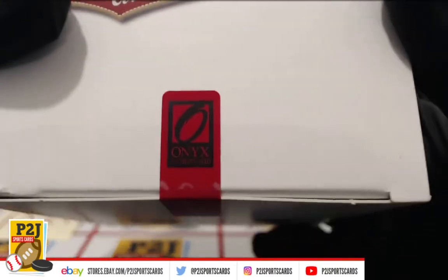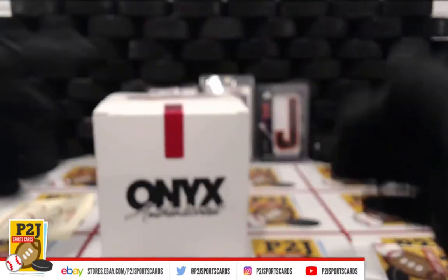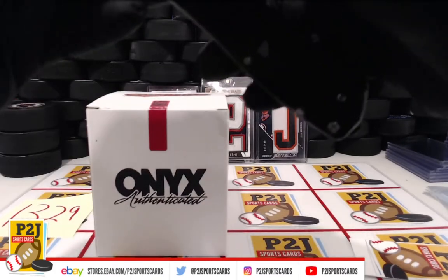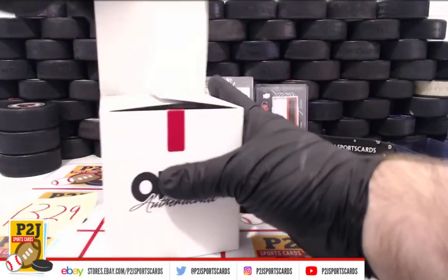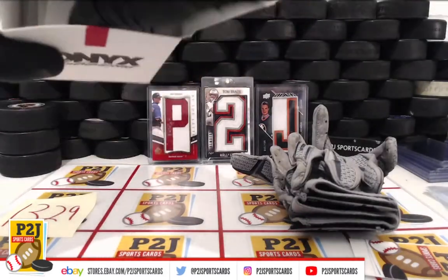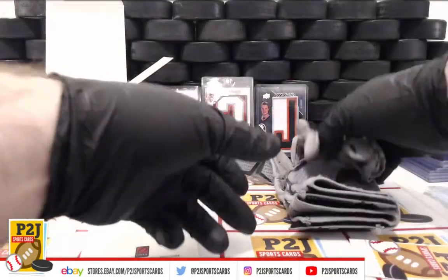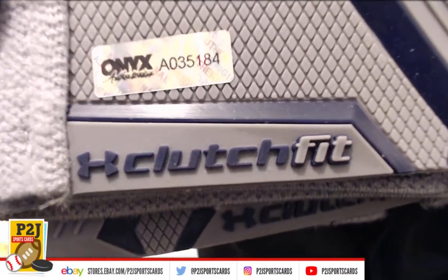All righty, so here we are all sealed up. There's our seal — Onyx Authenticated, 2019 — so this will be based on the 2019 season. Let's check out our gloves here. We have some great gloves. Definitely game used — got the dirt on the fingers and everything. We've got Under Armour Clutch Fit.